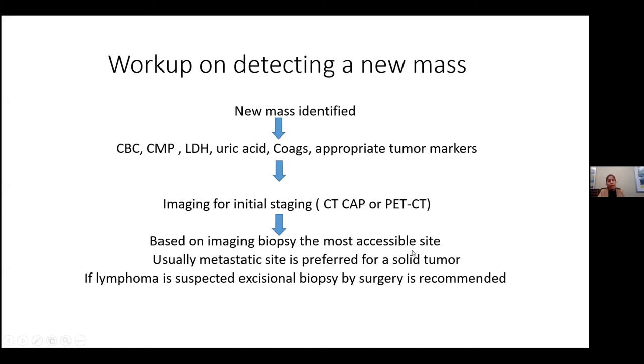If a lymphoma is suspected — say there's a swollen lymph node in the neck or axilla — it's really important to send an excisional biopsy done by surgery. We sometimes get core biopsies or FNA biopsies, but we need the entire lymph node to be removed because pathology needs to look at the architecture of the entire lymph node to identify exactly which subtype of lymphoma it is.